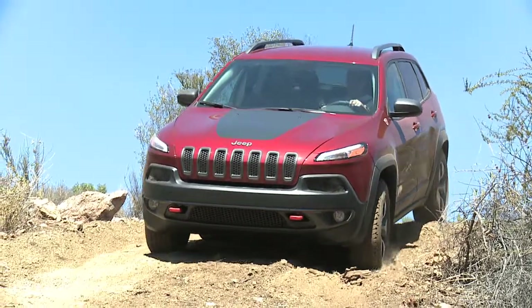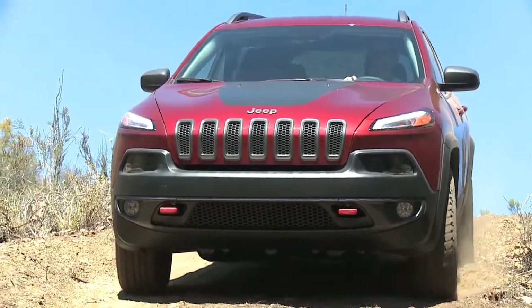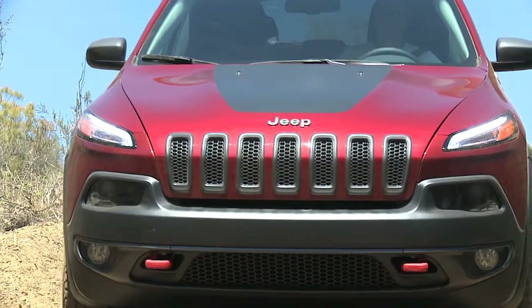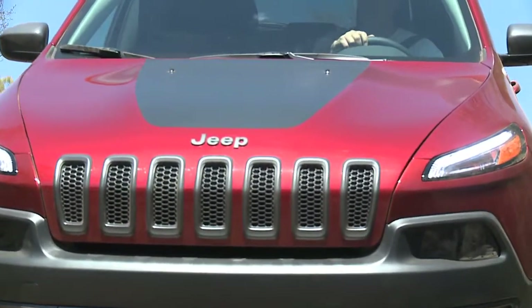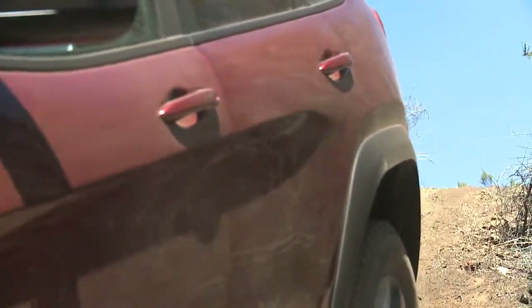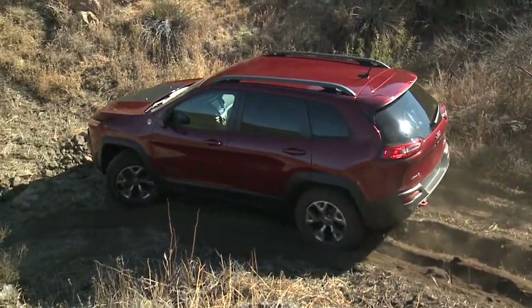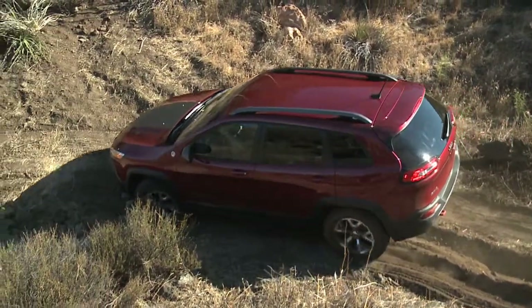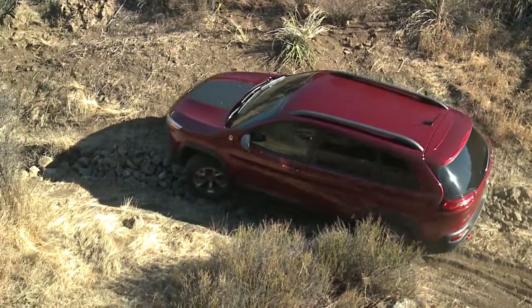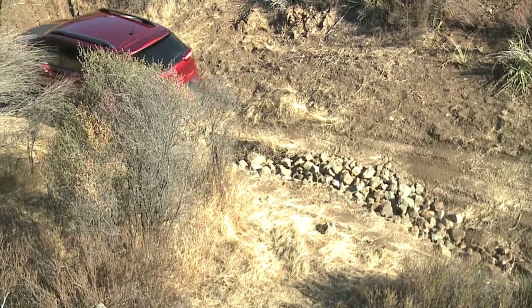Having a nine-speed transmission in the new Cherokee really gives us the benefit of an amazing crawl ratio. This is a Trailhawk with the 2.4 four-cylinder, and it has a 56 to 1 crawl ratio, which is incredible. The crawl ratio is really the measure of how much power you can get to the ground — the higher the crawl ratio, the better. This 56 to 1 is right in Wrangler territory, even better than the Jeep Grand Cherokee's crawl ratio, and it's amazing what it can do to put all the power to the ground.